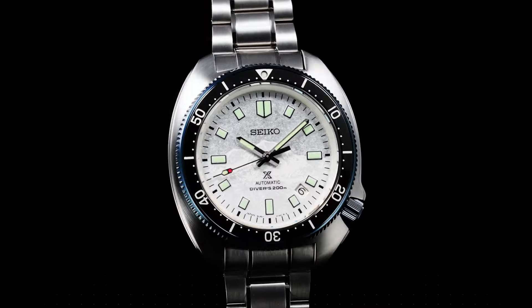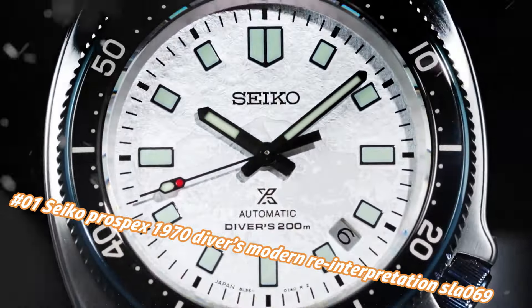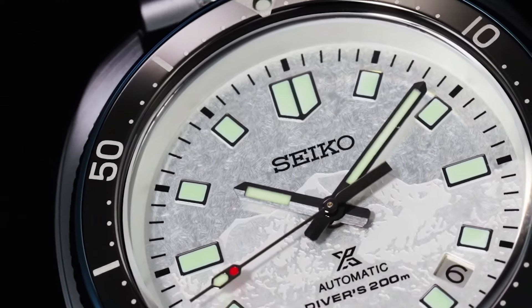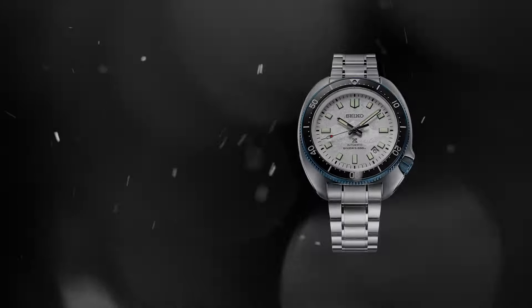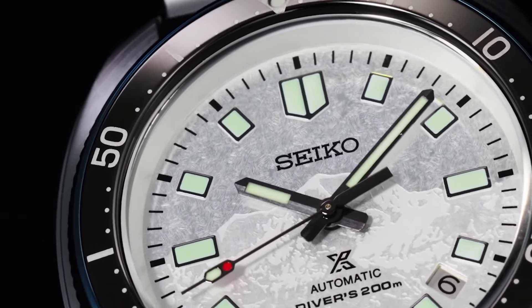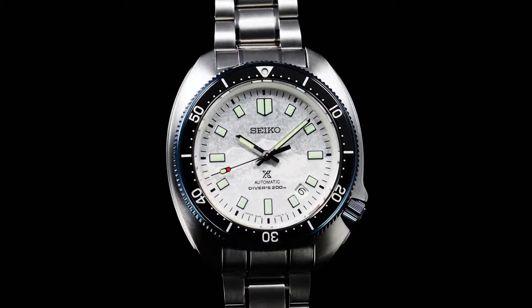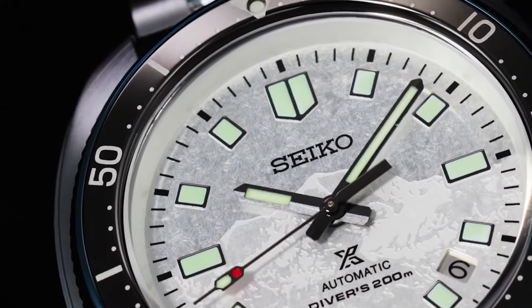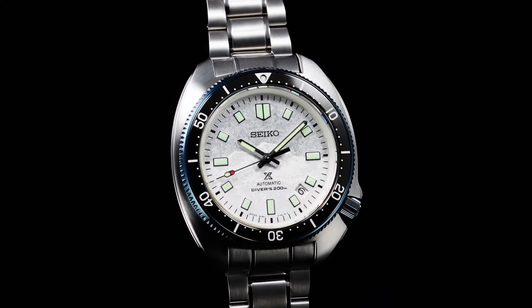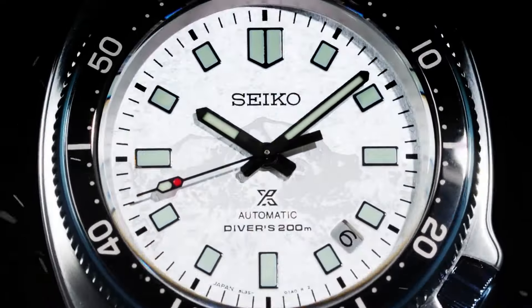Number 1: Seiko Prospex 1970 Diver's Modern Reinterpretation SLA069. The current price of this watch in USD is $2,900, but this price will vary with time. Power reserve: approximately 50 hours. Jewels: 26. Function: stop seconds hand function, date display. Case material: stainless steel with super hard coating. Case size thickness: 13.0 mm. Diameter: 44.0 mm. Lug-to-lug: 49.3 mm. Crystal: curved sapphire crystal with anti-reflective coating on inner surface. LumiBrite on hands, indexes, and bezel. Clasp: three-fold clasp with secure lock push-button release with extender. Distance between lugs: 20 mm. Water resistance: 200 meters / 660 ft diver's. Magnetic resistance: 4,800 A/m. Weight: 185 grams.